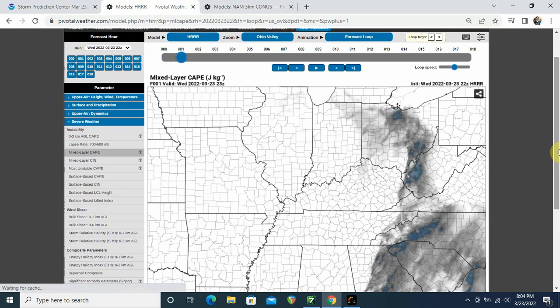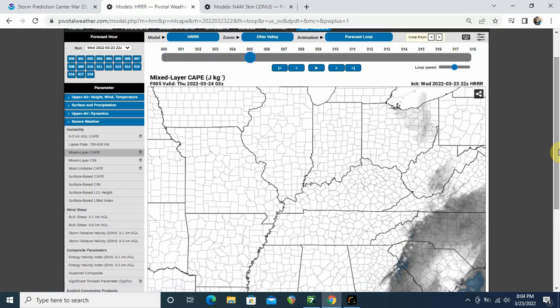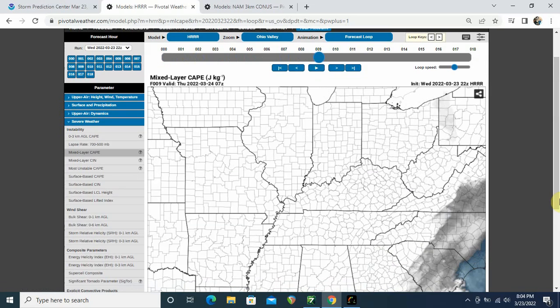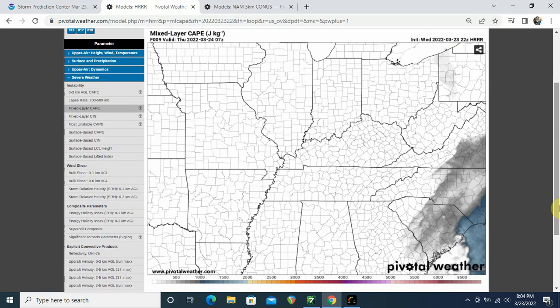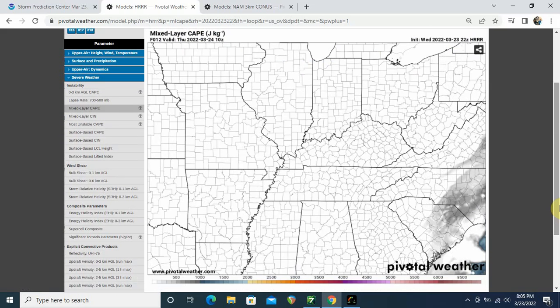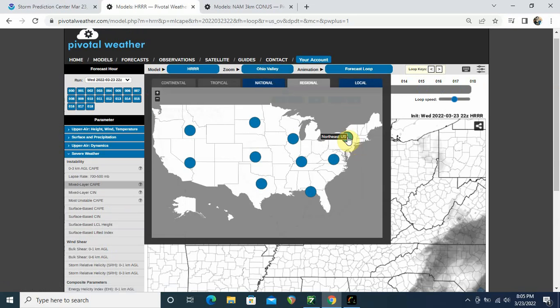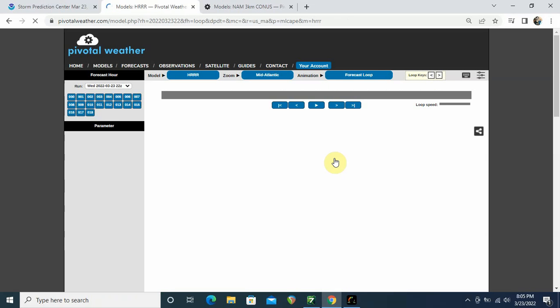Now that this is loaded, we'll move this forward. With the daytime heating gone, we lose a lot of that energy. Towards the coast, you can see that the CAPE is building back up around there, which is going to be the last frontier for our storms. We're going to reach the end of this model run and then take a quick look at the mid-Atlantic coast, looking at the early part of the day tomorrow, and then the weather for the rest of the weekend.